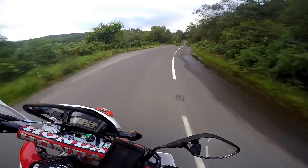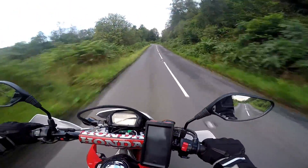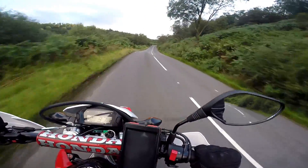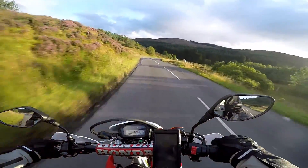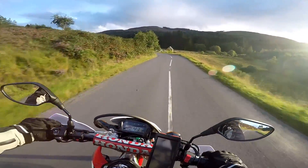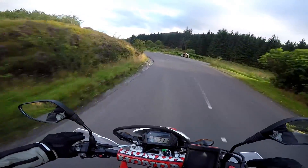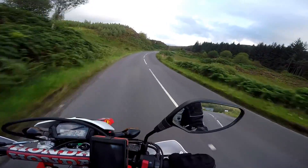I'm very conscious that my battery could run out at any moment. Stunning light now on the heather just falling — it looks beautiful. What a fantastic road. So this is the A821, otherwise known as the Duke's Pass. If you're in the area, make sure you get it on your itinerary. Absolutely stunning.